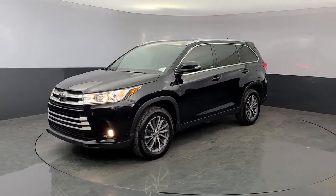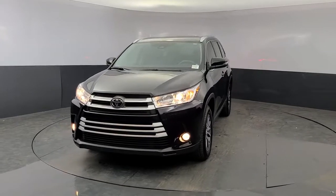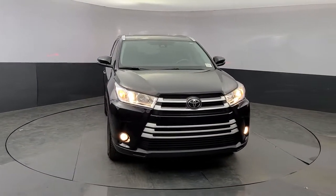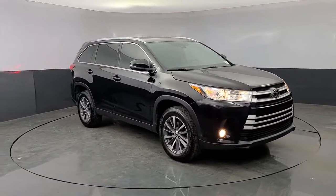Enjoy the view of this 2019 Toyota Highlander. With less than 20,000 miles on the odometer, this vehicle stands out from the rest. Give your family this spacious, efficient Highlander and start building your road trip memories.